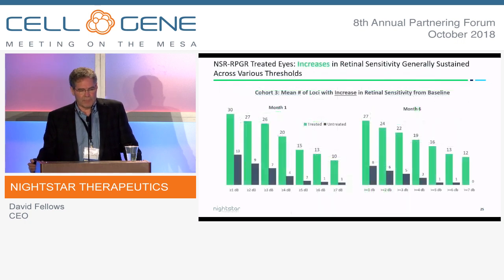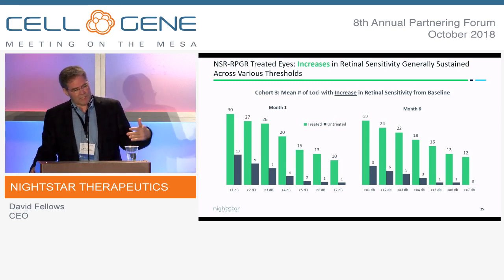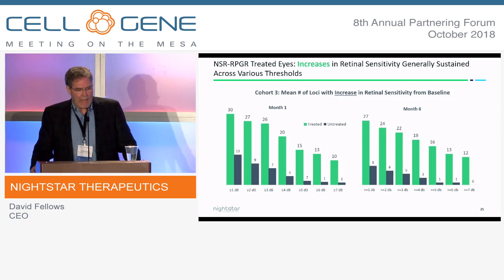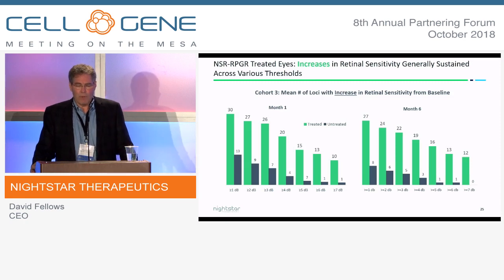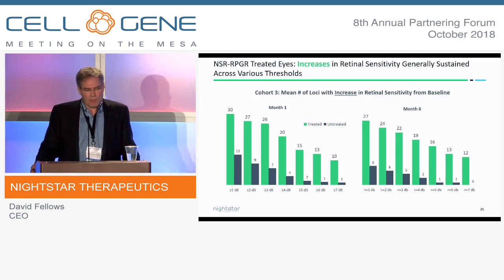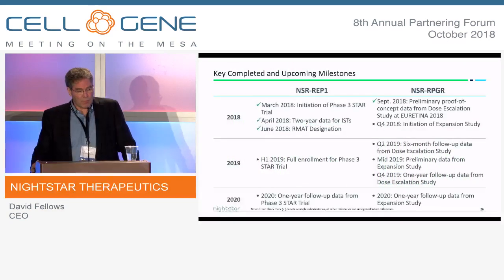We're very encouraged when we look at all of those analyses. We also did a waterfall plot looking at both month 1 and month 6, comparing the treated eye — in green — versus the untreated eye, across various decibel levels from 1 decibel up to 7 decibels. In all cases, the treated eye outperforms the untreated eye, and it persists out to 6 months — a very encouraging result from our perspective.